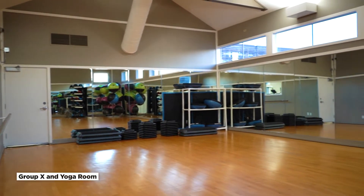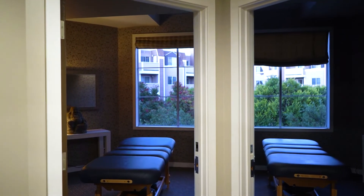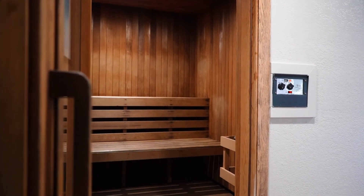Over here, we have a Group X and yoga room for group fitness. And of course, a wellness center would not be complete without a relaxing spa service and a rejuvenating sauna room.